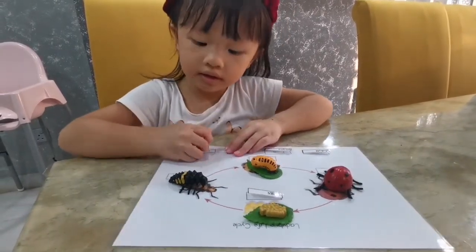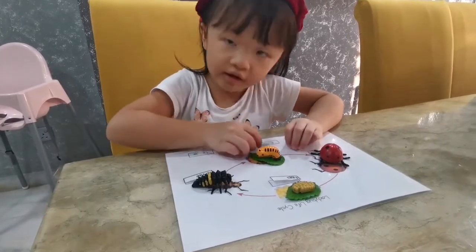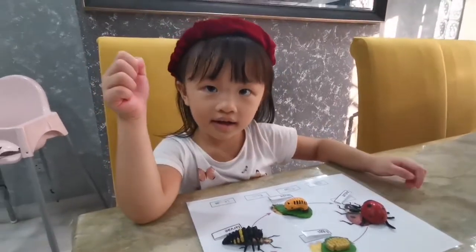This is egg. This is Noah. This is Beelba. This is ladybug. And this is ice.